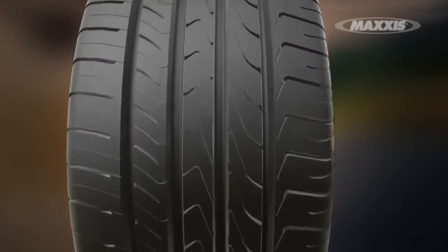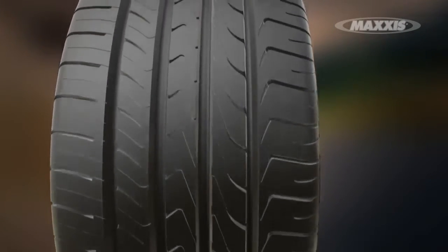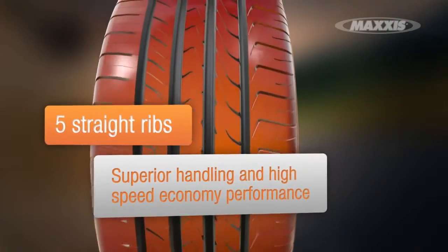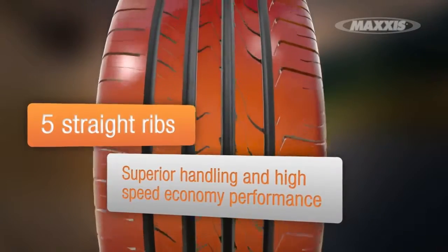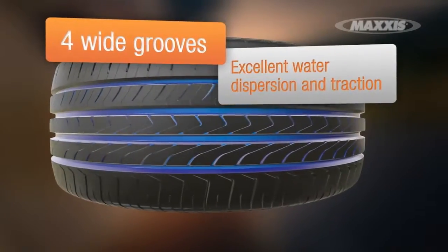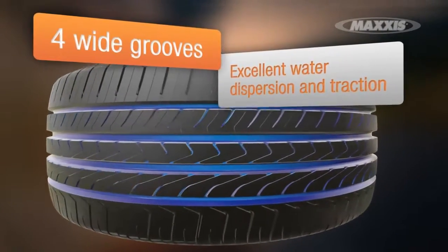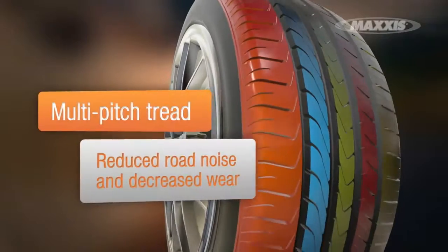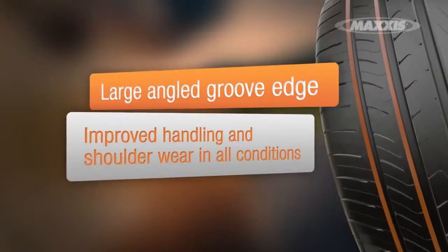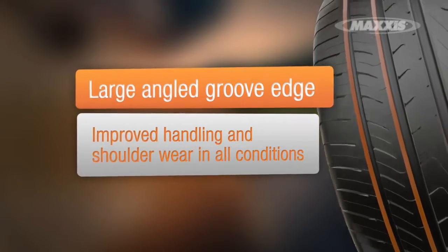The M36 has been designed with great purpose. Five straight ribs deliver the stability and high-speed economy performance that makes this tyre a winner. The four wide grooves between these ribs allow for maximum water dispersion, ensuring sure traction in wet weather. The M36's multi-pitch tread reduces road noise for a smoother ride, and the large-angle groove edge improves handling.